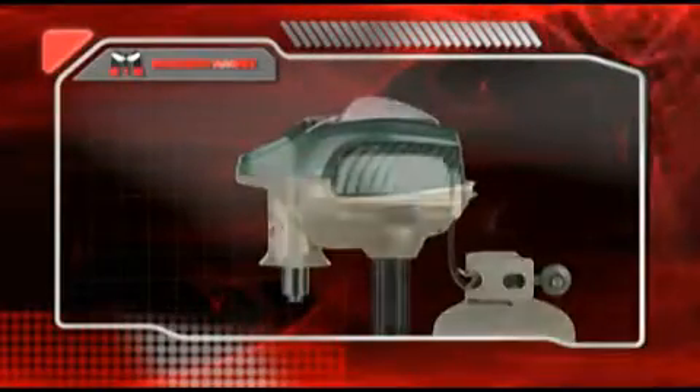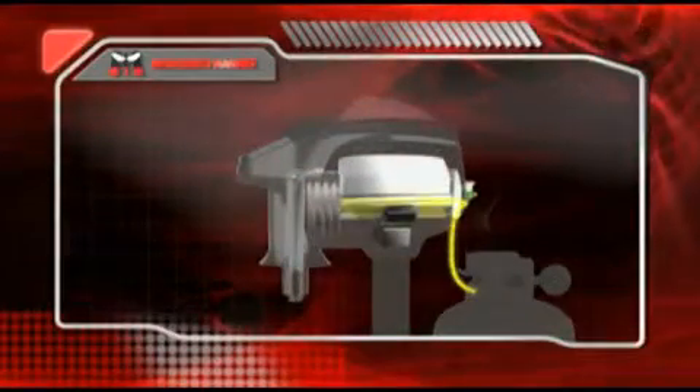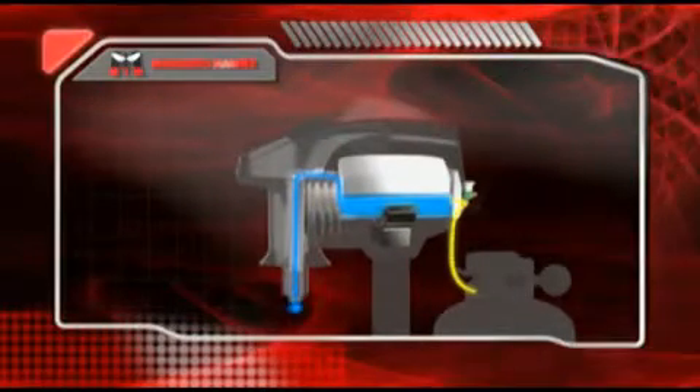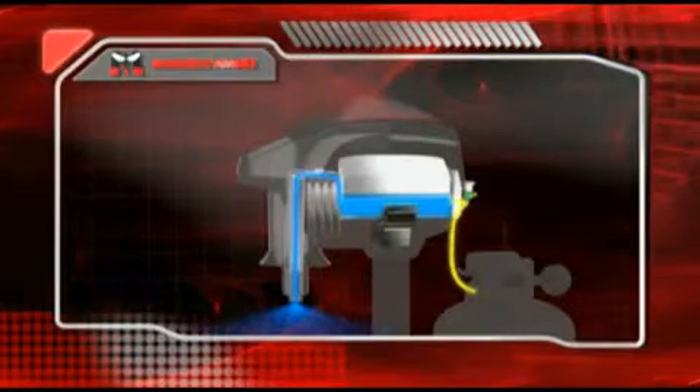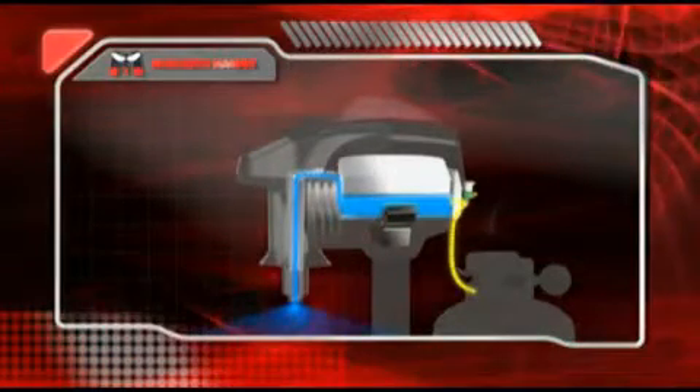The Mosquito Magnet uses a patented catalytic conversion process to turn ordinary propane into CO2 and ensure the correct ratio of CO2, heat, and moisture are combined to create an irresistible attractant.